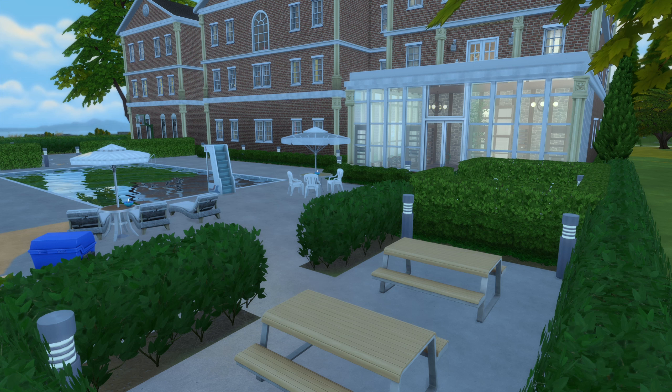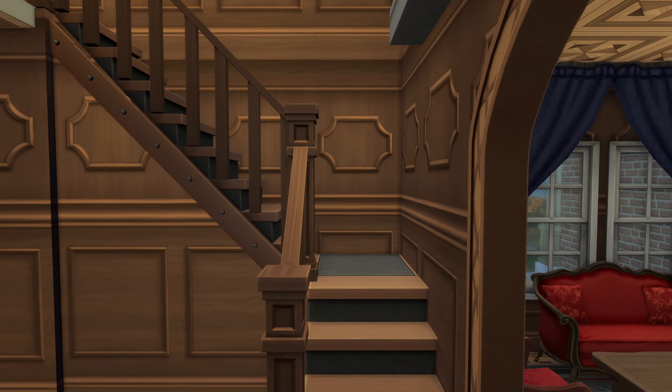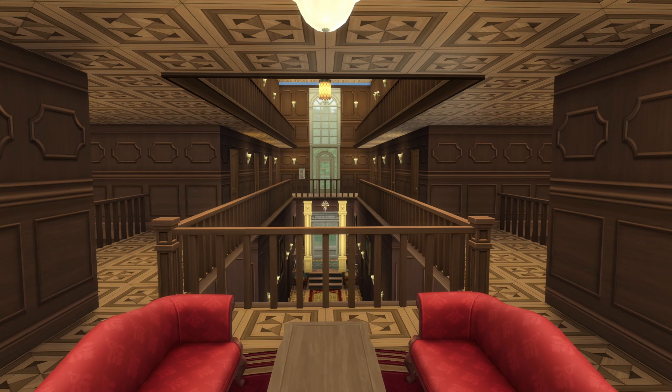And there are a lot of stairs in this mansion, and yes, Charles Xavier is in a wheelchair, but The Sims 4 doesn't have wheelchairs or really functional elevators. And the Professor's wheelchair is actually a hover chair, and it can traverse stairs, no problem.